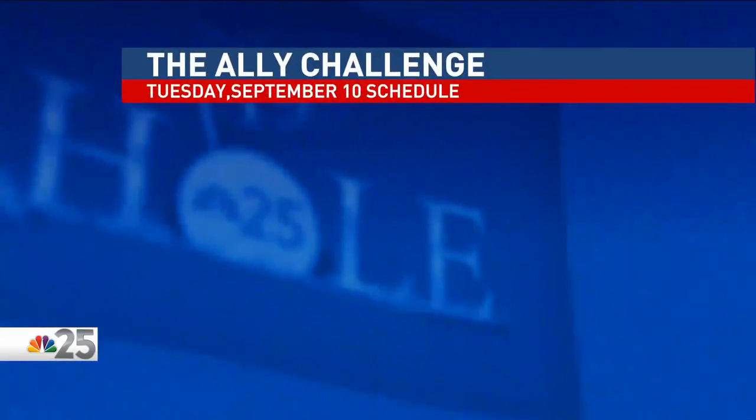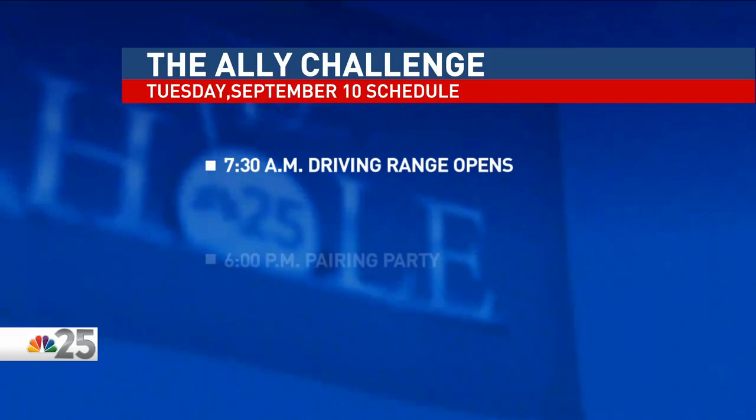Tomorrow, more players are expected to arrive in Grand Blanc Township and take the course for a practice round. The range opens up bright and early at 7:30 in the morning. And then tomorrow night, it is the pairing party as players find out who they will be teeing off with for their first round on Thursday. We will be live from the party right here on the 19th hole, starting at 6 p.m. The course is ready for tournament play, and now we understand that the entire club is ready.